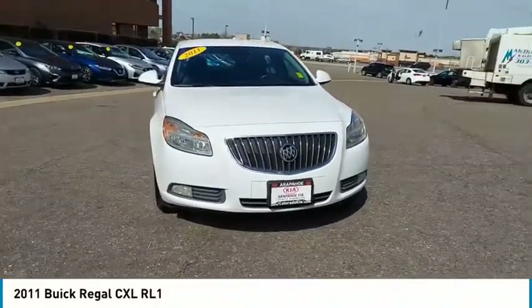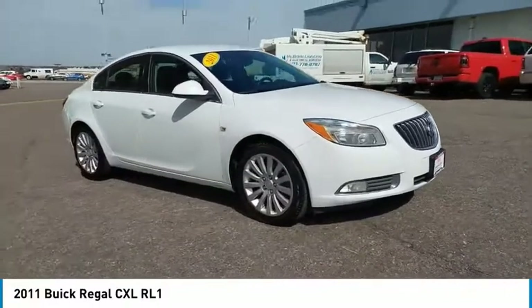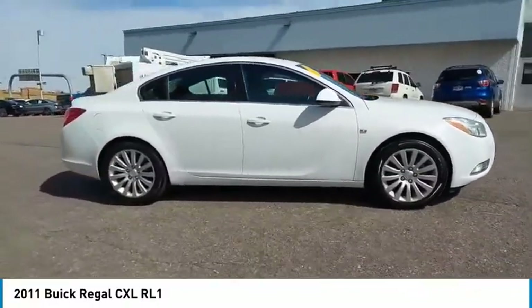Take a ride in the 2011 Regal. The Buick Regal is based on the European Opel Insignia. The Regal is as much a sports sedan as it is a family sedan.